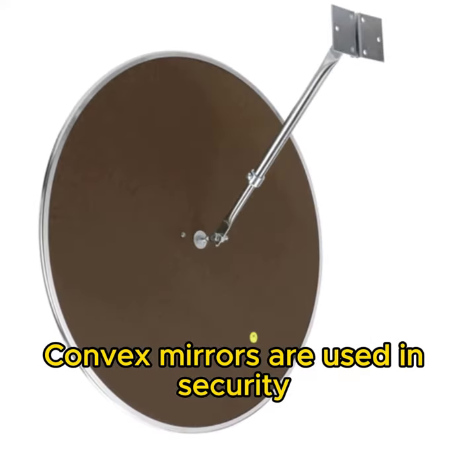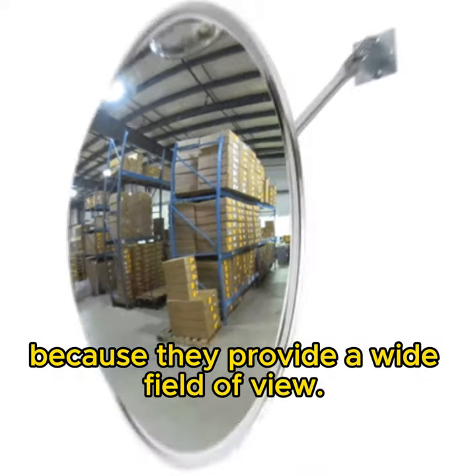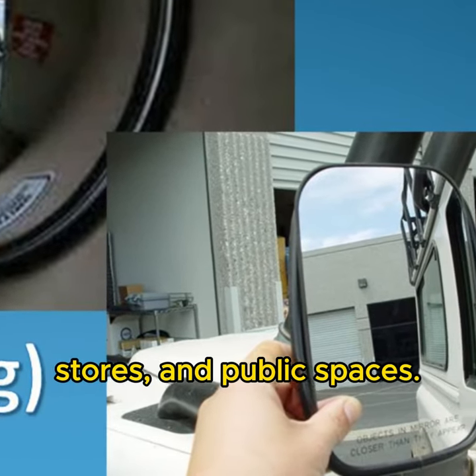Convex mirrors are used in security and surveillance systems because they provide a wide field of view. They are ideal for monitoring large areas, such as parking lots, stores, and public spaces.